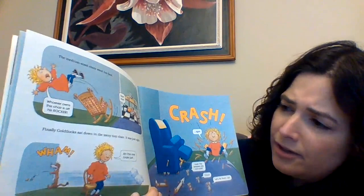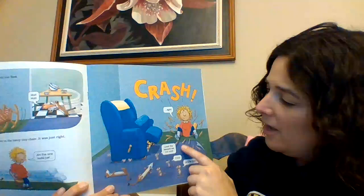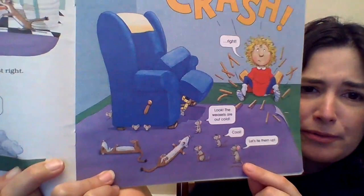Finally, Goldilocks sat down in the teeny tiny chair, and it was just right. "Wham! This one looks just..." "Crash! Right." "Look! The weasels are out cold!" "Cool! Let's tie them up."